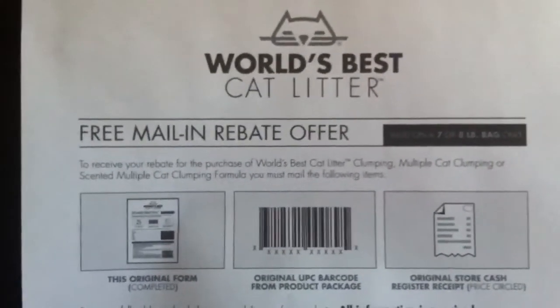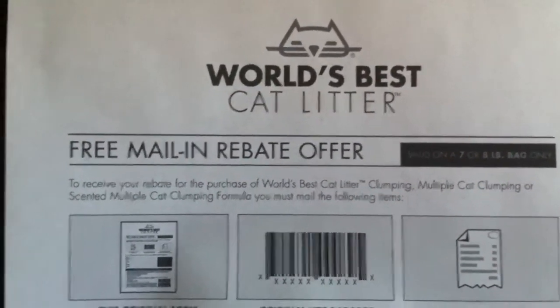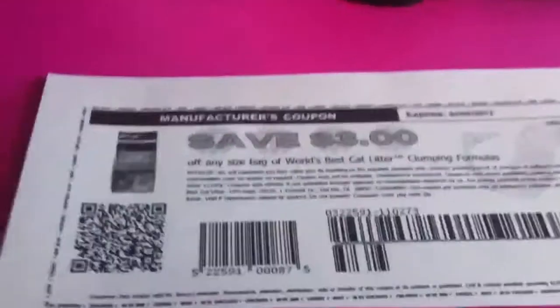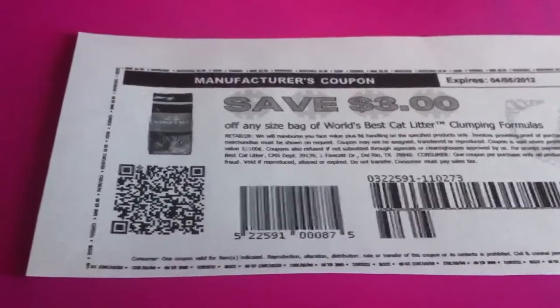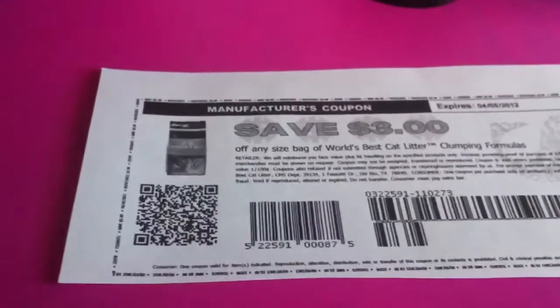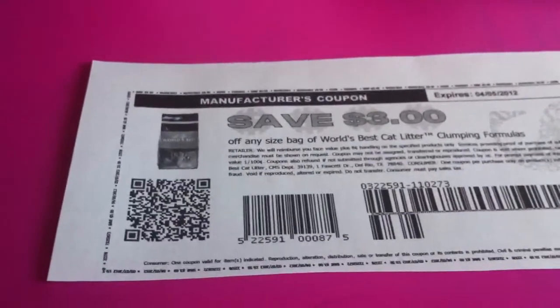So just wanted to share this real quick. Again, you need to go to facebook.com and like this page to get the rebate form, so definitely print that out. And smartsaurus.com right now has these $3 printables. Definitely check this out if you have a cat, or even if you don't and would like to donate some of these products to your local animal shelter. All right, that's it guys — thanks for watching.